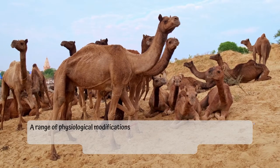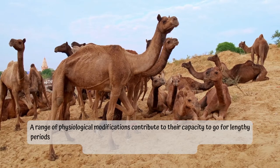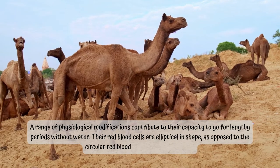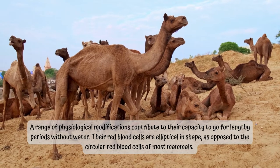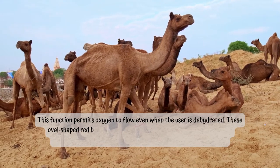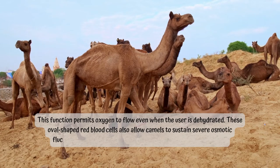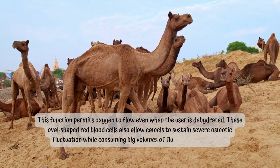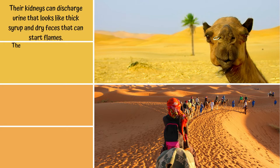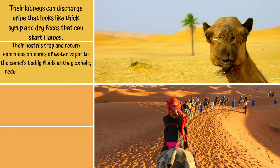A range of physiological modifications contribute to their capacity to go for lengthy periods without water. Their red blood cells are elliptical in shape, as opposed to the circular red blood cells of most mammals. This permits oxygen to flow even when the animal is dehydrated, and also allows camels to sustain severe osmotic fluctuation while consuming large volumes of fluid without rupturing. Their kidneys can discharge urine as thick as syrup and dry feces. Their nostrils trap and return enormous amounts of water vapor to the camel's bodily fluids as they exhale, reducing the quantity of water lost during breathing.